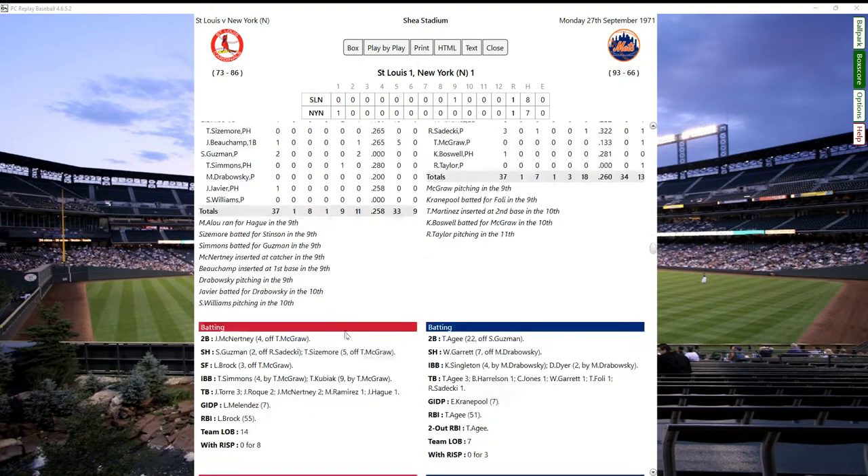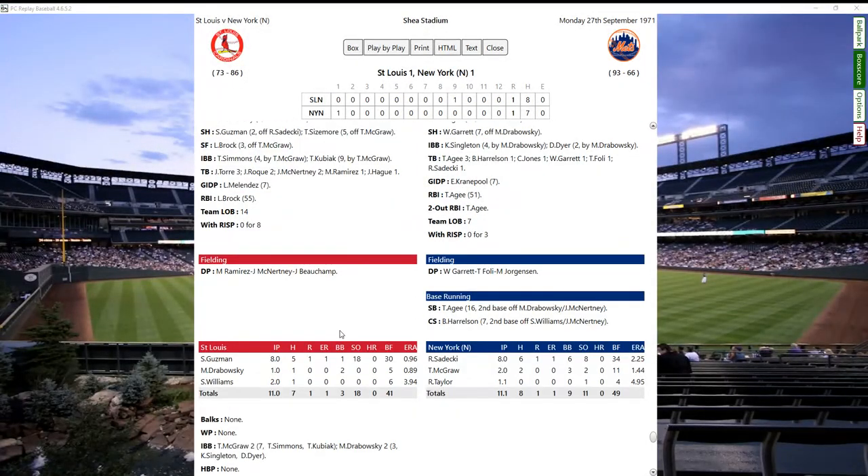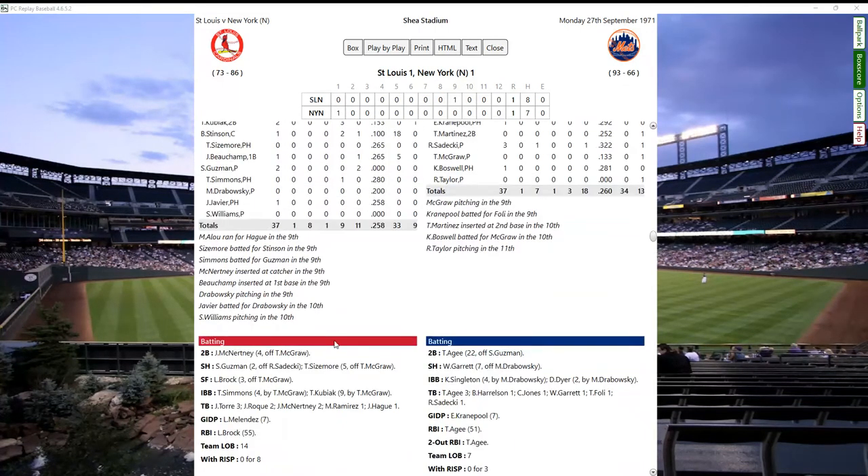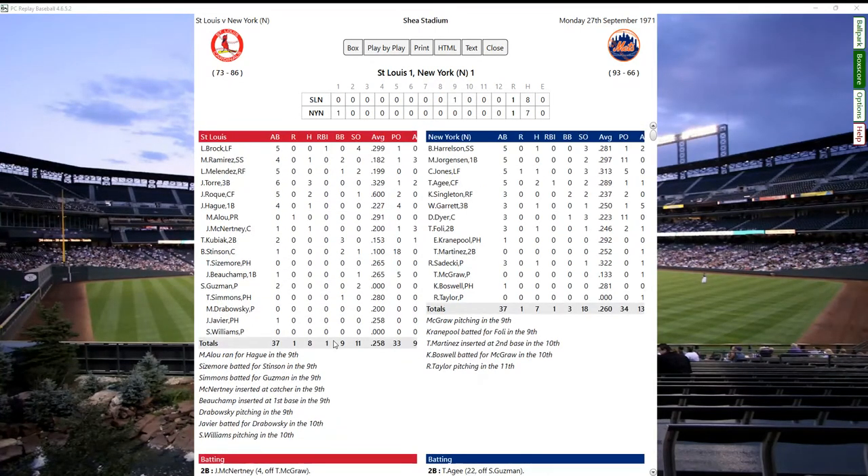This keeps track of everything for me, including the season data. At the end it'll tell me wins and losses and all that great stuff - all the averages. House is doing better than expected at .281. Cleon Jones is right where he should be, Agee right where he should be, Singleton right where he should be, Garrett right where he should be. Martinez could be a little bit better - he hit a little bit better than .252.